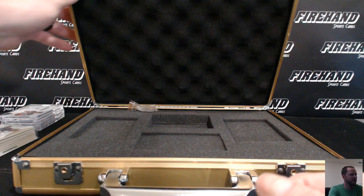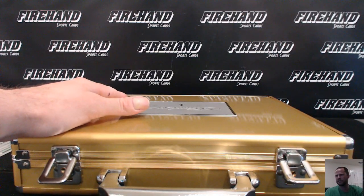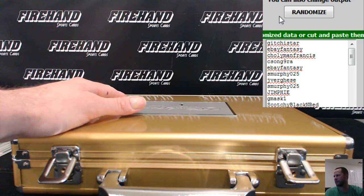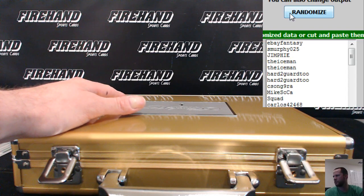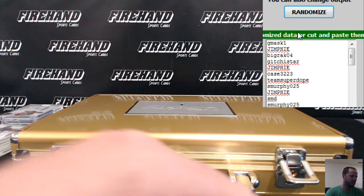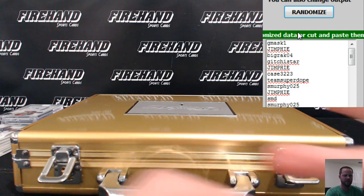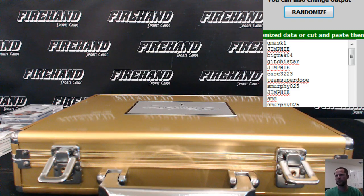Alright, let's randomize the briefcase. Everybody's got a chance, three more times on your names — one, two, three. GMask won the briefcase! Alright guys, thanks again everybody for watching and joining. Until next time, peace peace peace.